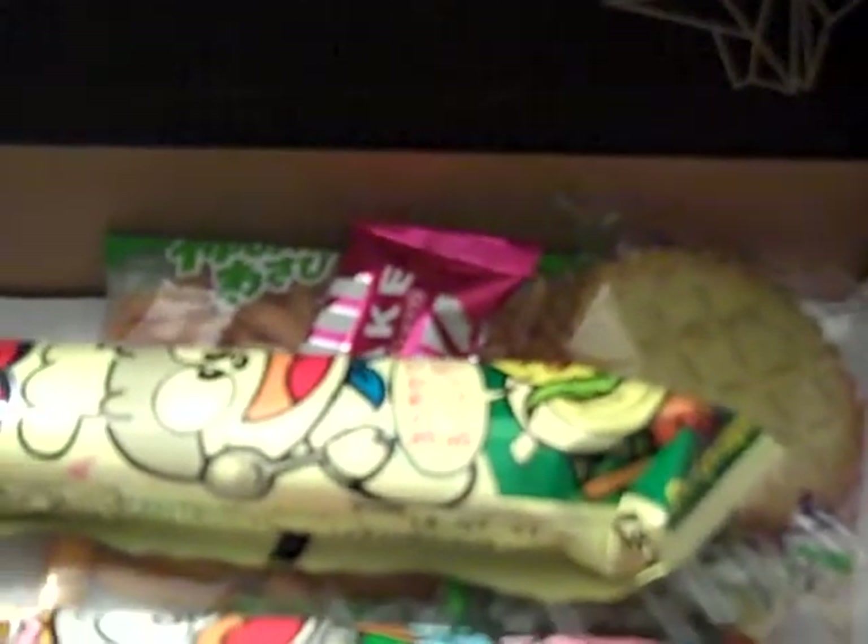Let's take both of those out. We have Wasabi Kakinotane, which is a baked spicy wasabi cracker and peanut mix. I wonder if it's this one — this looks like it's wasabi. No, this is the Matcha Okoshi. It's gotta be this guy then — baked spicy wasabi cracker and peanut mix. Those look like crackers and they sort of look spicy, a little bit of green-brown. And then this guy right here is the Matcha Okoshi, the matcha puffed rice snack.